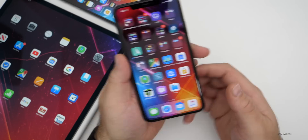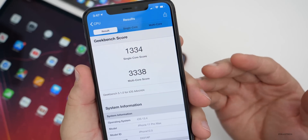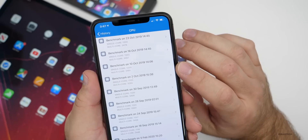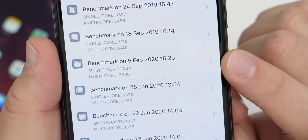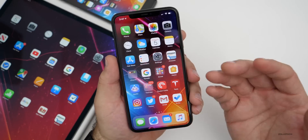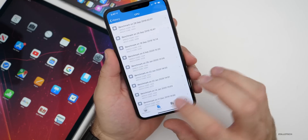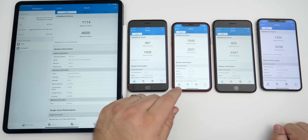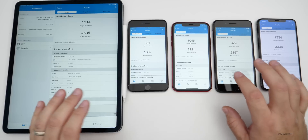Let's take a look at the GeekBench scores. On the iPhone 11 Pro Max, I scored 1,334 single-core and 3,338 multi-core, which is very close to what we had before on January 28th. From left to right, I have the 2018 iPad Pro 12.9, the iPhone 6S Plus, the iPhone XR, the iPhone 8 Plus, and the iPhone 11 Pro Max. The 6S Plus single-core score is a little low at 397, but that should go up over time after background processes settle. Scores are very similar to 13.3.1.